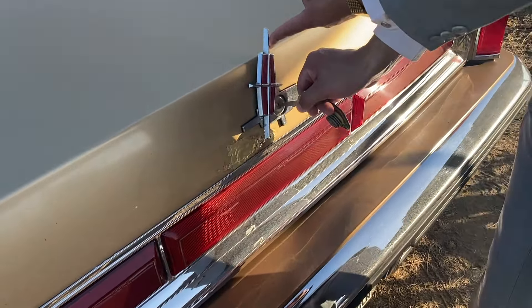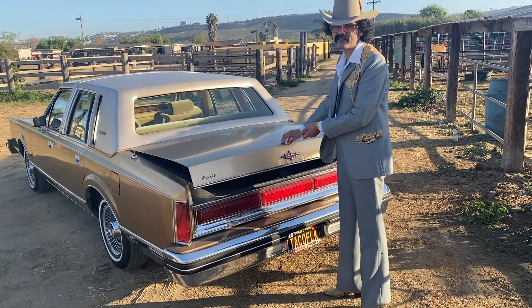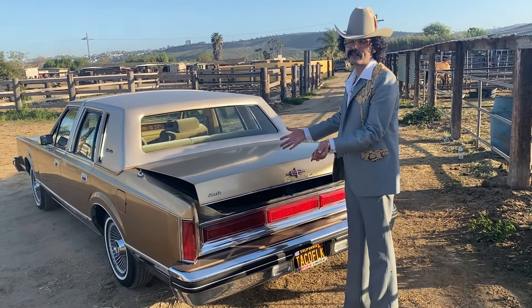Here's how you open the trunk: you insert the key — it's got to be the round key, because these cars came with two keys, a square key and a round key. There you go. As you can see, it's a very huge trunk. These cars were known as 'mob cars,' and as you can see you can fit many bodies in here. There's the spare tire equipped with its original cover. It's also got an electric motor for the trunk — this one doesn't work unfortunately, but it's going to get fixed.